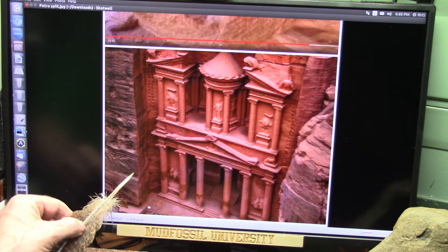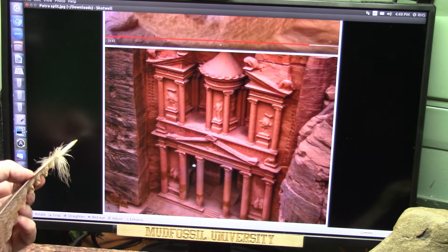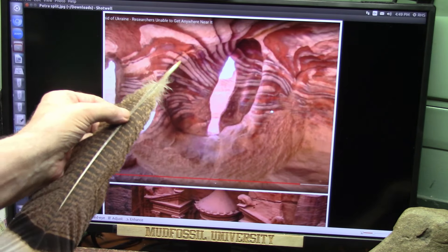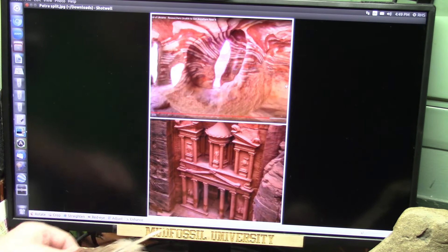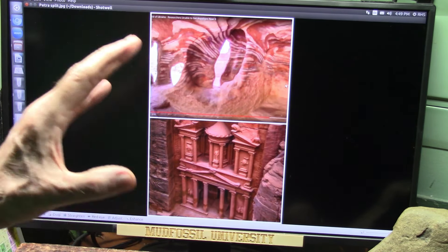I might as well not keep you in suspense - this is a mud fossil. This is down below what they call the Treasury. I showed you those little people standing only up to about here on each one of these blocks. You see these blocks right here? All of this happened however that happened - and I do know how. This is what is up above, and whatever you make of it, I know what it is. This is mud fossil biology.